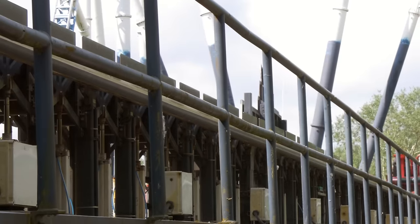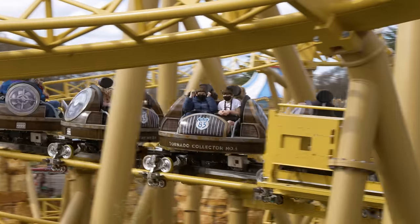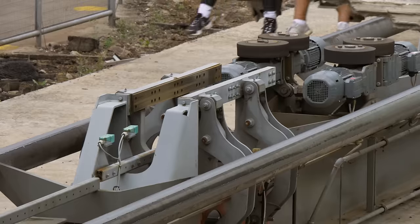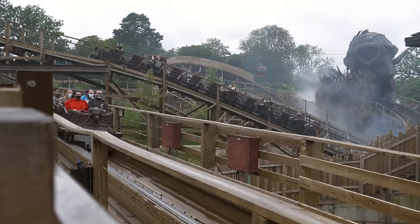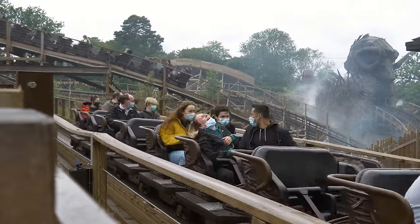This meant the brakes were in the braking position by default. If there was a loss of air from the system, the brakes remained in the up position, causing the train to slow down. This is the first fail-safe found on modern roller coasters: brakes in the braking position by default. Brakes on a roller coaster will slow the train down unless they are specifically told not to.